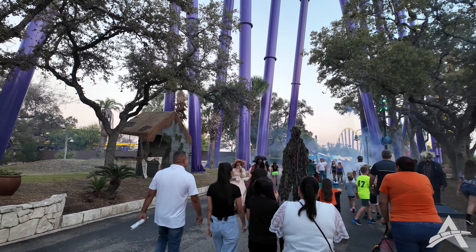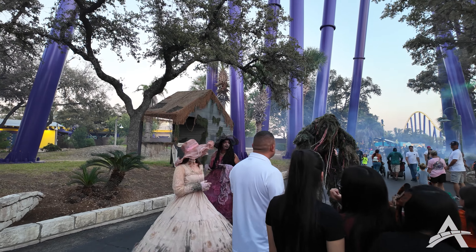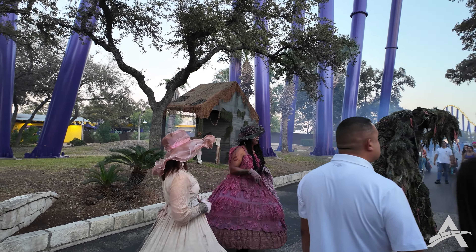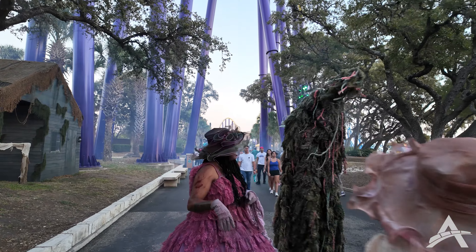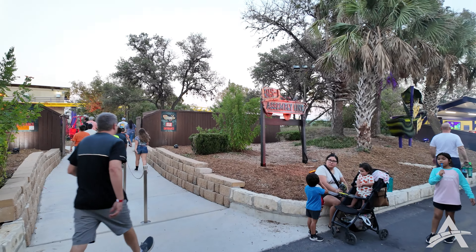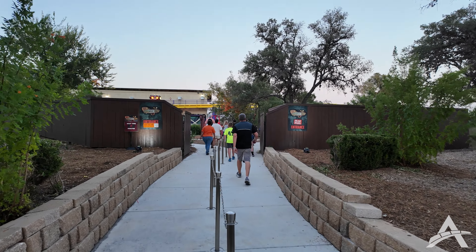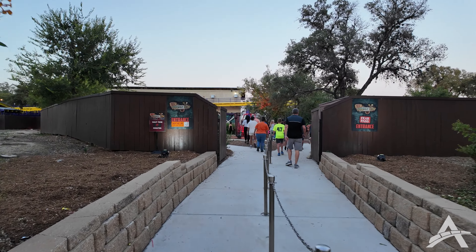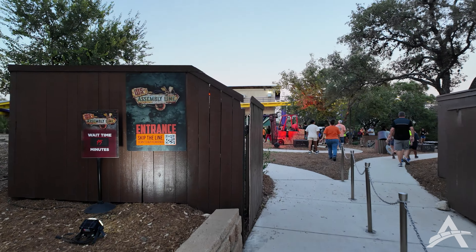We're coming up on a bunch of characters — look at this huge stilt man right there! The disassembly line is only showing a 15-minute wait, so I think we'll try to brave it. Let's see if it's actually 15 minutes.